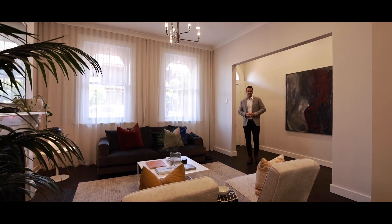Thanks for letting me show you around this grand Victorian terrace here in Hereford Street. I'm Matt Cavallo from Ray White and I look forward to welcoming you at our next open home.